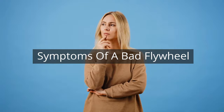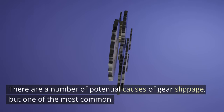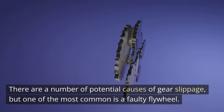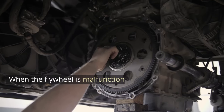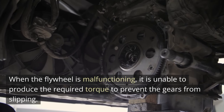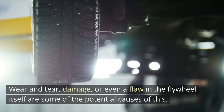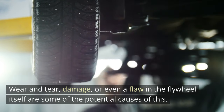Symptom 1: Slipping Gears. There are a number of potential causes of gear slippage, but one of the most common is a faulty flywheel. When the flywheel is malfunctioning, it is unable to produce the required torque to prevent the gears from slipping. Wear and tear, damage, or even a flaw in the flywheel itself are some of the potential causes of this.